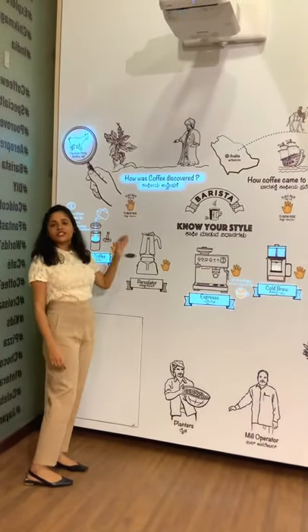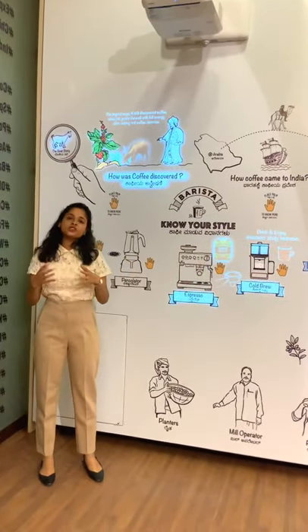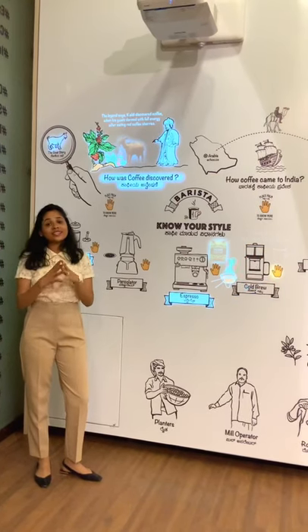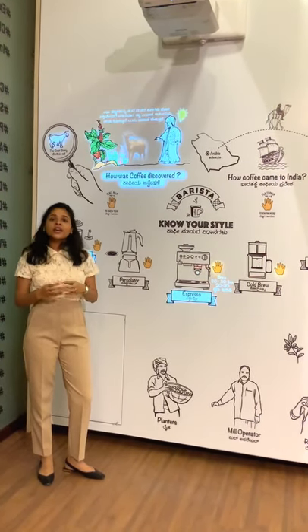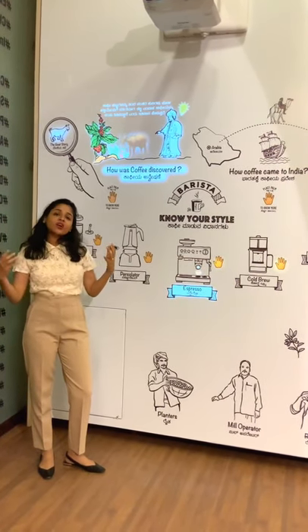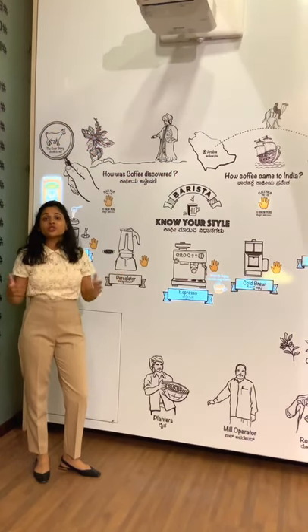How was coffee discovered? It was discovered in Ethiopia, where a shepherd noticed his goats when they ate these red cherries — they were all excited and didn't sleep the whole night. The next day when he tried these beans, he was quite astonished by this energizing effect, and from then on they were used as a local drink to stay awake during long prayers.